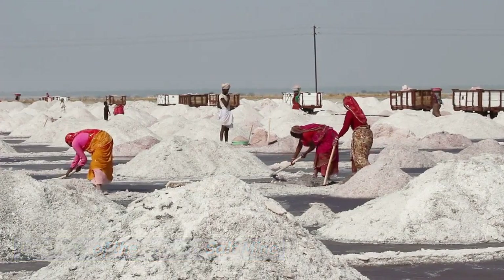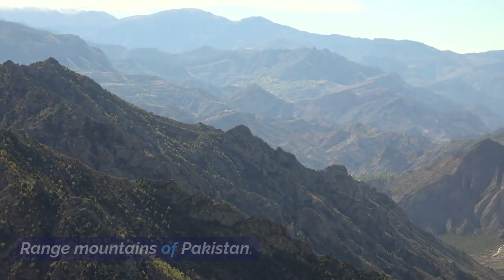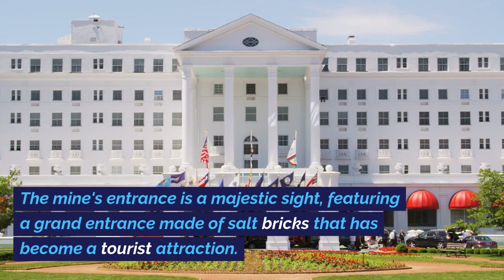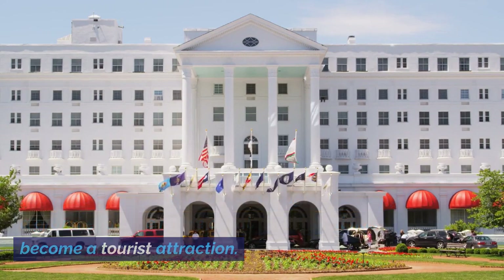The Khewra Salt Mine extends deep into the salt range mountains of Pakistan. The mine's entrance is a majestic site, featuring a grand entrance made of salt bricks that has become a tourist attraction.